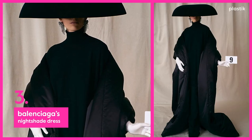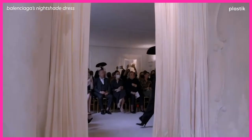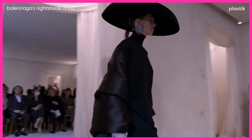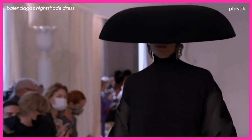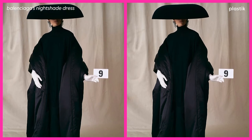At number 3: Balenciaga's Nightshade Dress. This particular collection was a deep dive into Cristóbal Balenciaga's archive and a study of the architecture of the pieces from the house's archives. The result is nothing short of magnificent, especially with the modern spin on this dudoon coat. Just imagine showing up like this to your ex-husband's wedding.